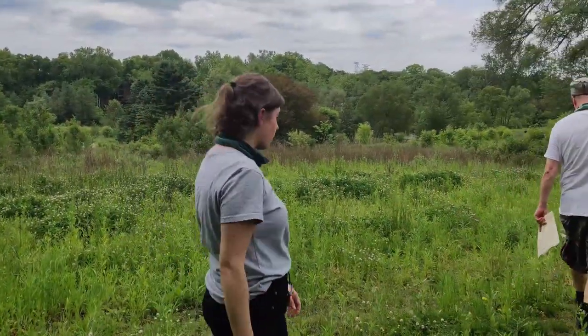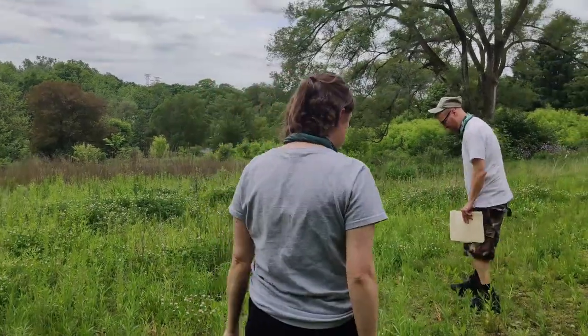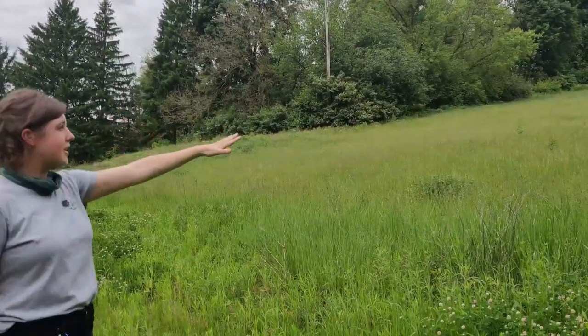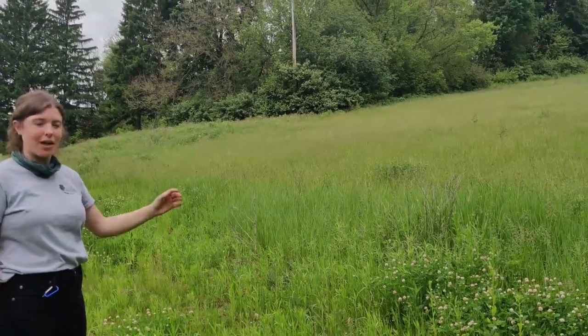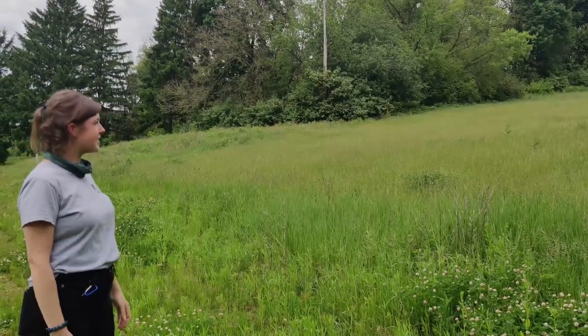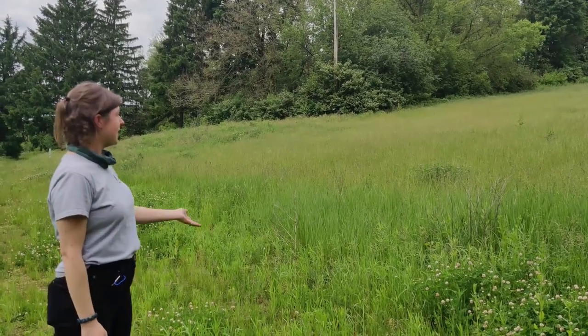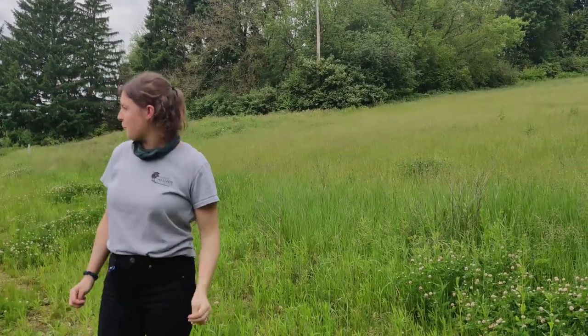American robins are very common around here — they're one of the most common birds. Out in this open grassy area is where you're going to find a lot of them. It's hard to see right now because of how dense the grass is, but they're ground foragers — they're looking for worms or insects.